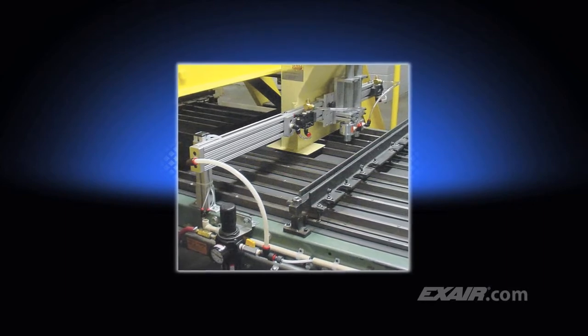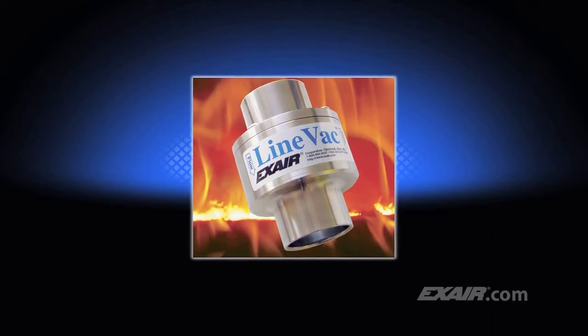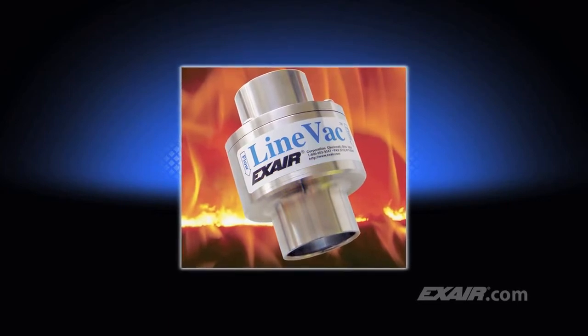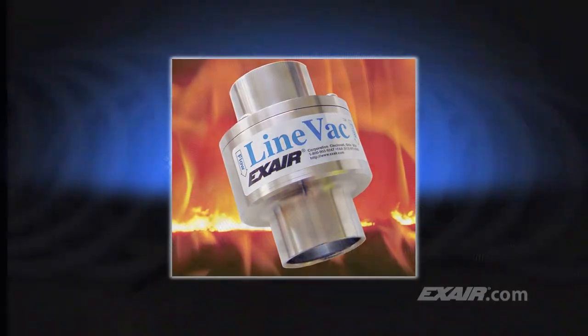The applications are limited only by your imagination. Lineback is available from stock in many sizes in your choice of aluminum, type 303 stainless steel, type 316 stainless steel, hardened alloy, and high-temperature models like the one shown here that can resist temperatures up to 900 degrees Fahrenheit, which is 482 degrees C.